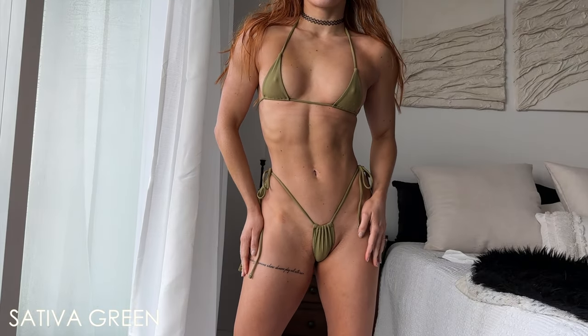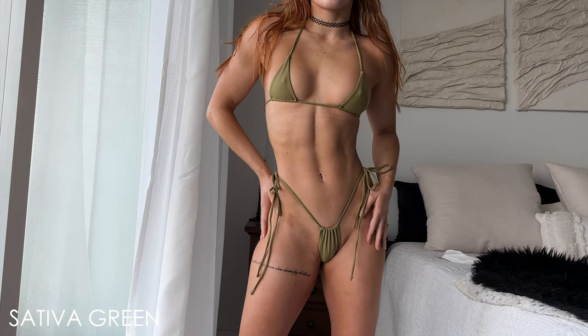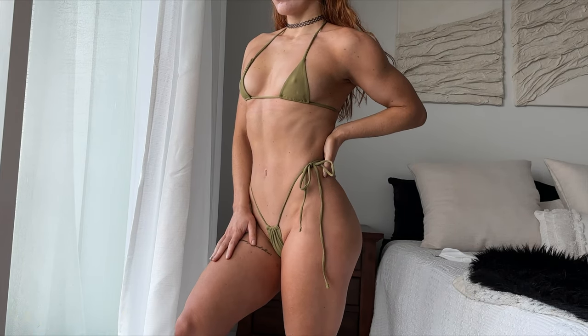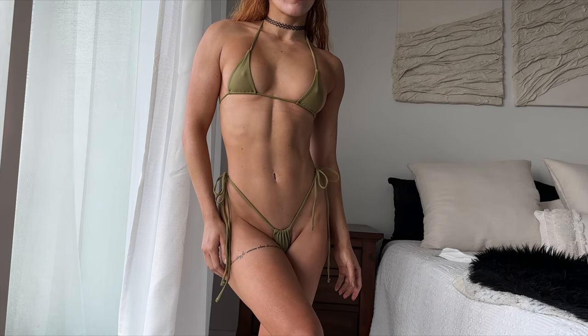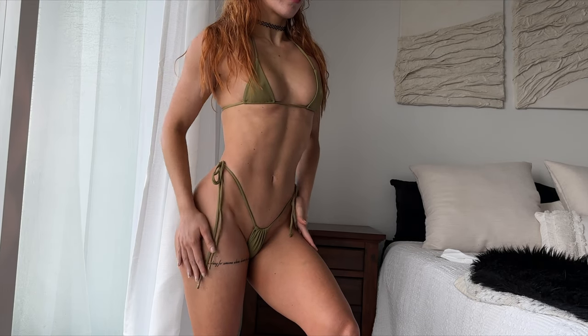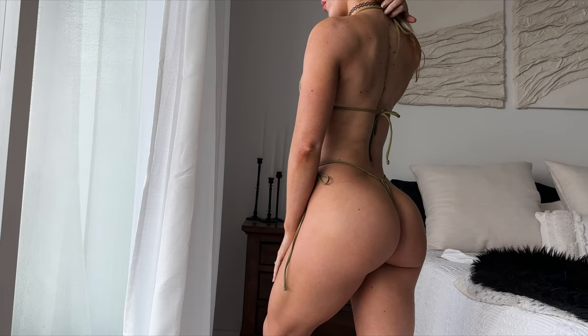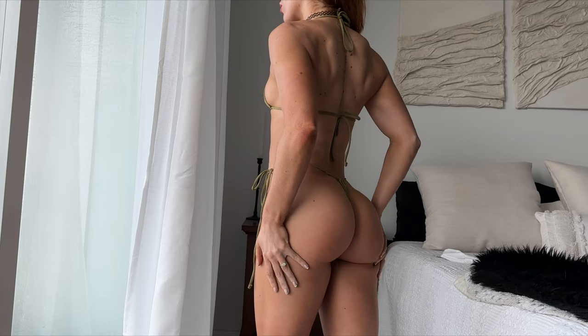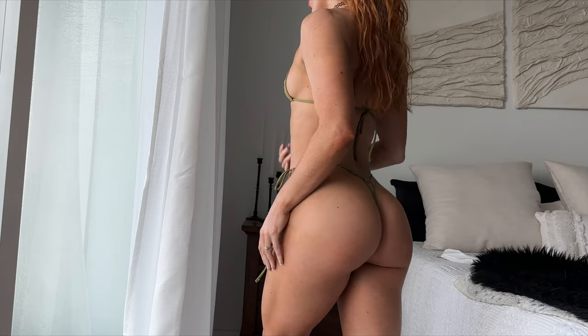This is the last color I'll be showing you guys and this is called Sativa Green. It's another beautiful color — I love that it brings out some of the olive tones in my skin, and it's a green that actually works with my red hair. I find that a lot of bikinis in green are either a little too vibrant or too bright. One last thing: even though they're minimal, you can move around as much as you want and they're not going to slide all over the place, so you can keep your full trust in these bikinis.